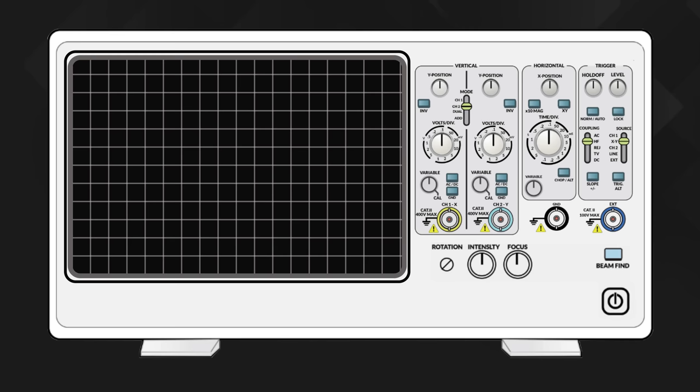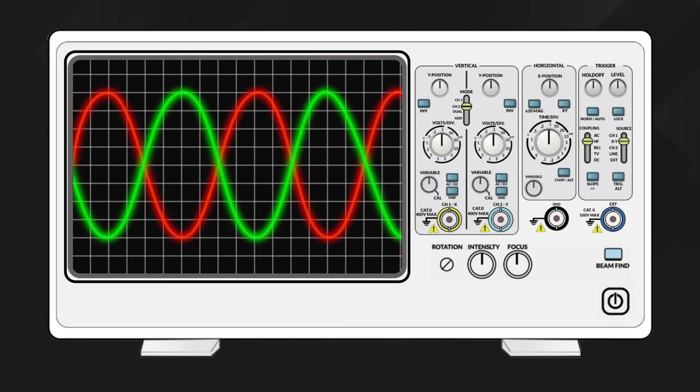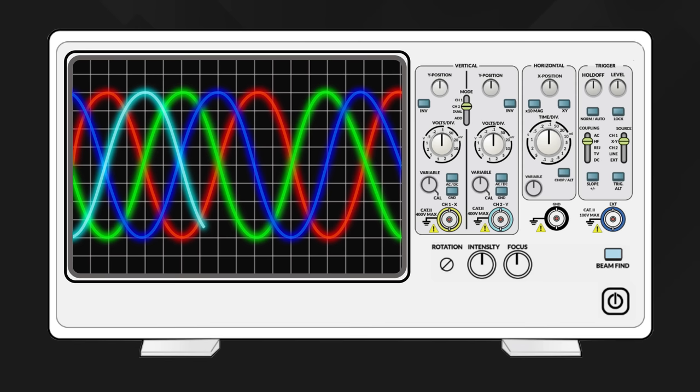Another advantage is that all comb lines are phase coherent — in other words, the distance between the peaks and troughs of all the different wavelengths doesn't wander about, it stays constant. That has the not inconsiderable benefit of enabling a process called joint digital signal processing among channels, which makes use of the gap between phases to shoehorn even more signals into essentially the same space.